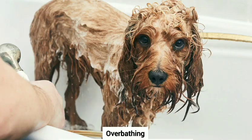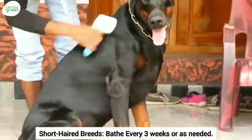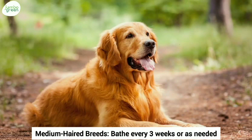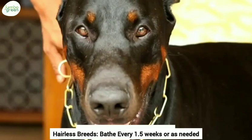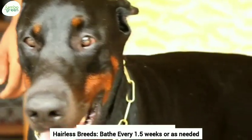The maximum recommended bathing schedule for different breeds is as follows. Short-haired breeds: bathe every 3 weeks or as needed. Medium-haired breeds: bathe every 3 weeks or as needed. Long-haired breeds: bathe every 2 weeks or as needed. Double-coated breeds: bathe every month or as needed. Hairless breeds: bathe every 1.5 weeks or as needed.